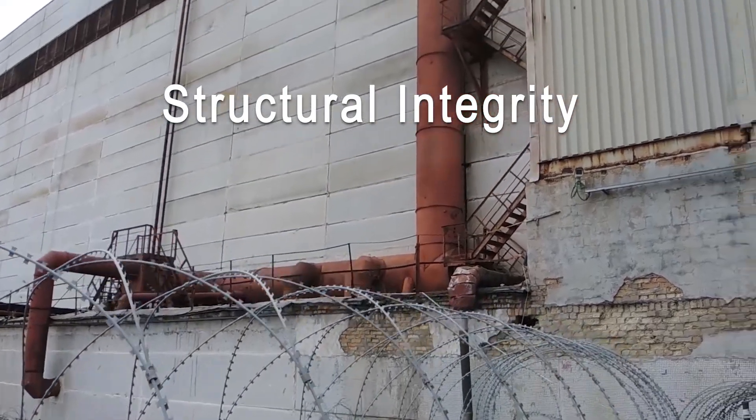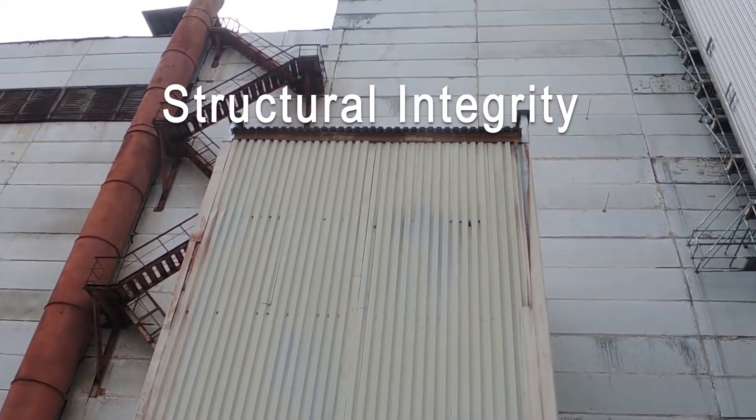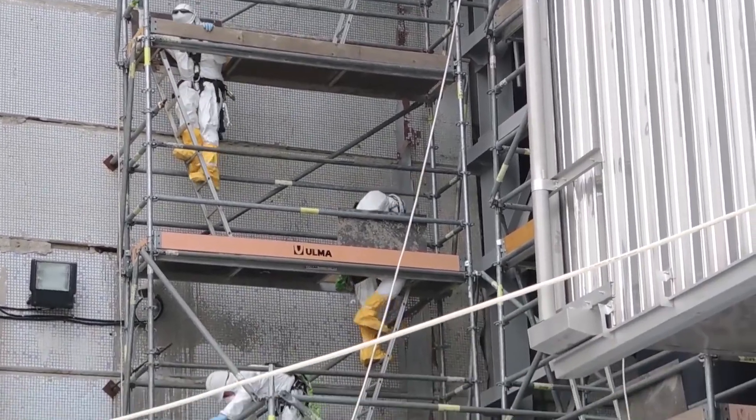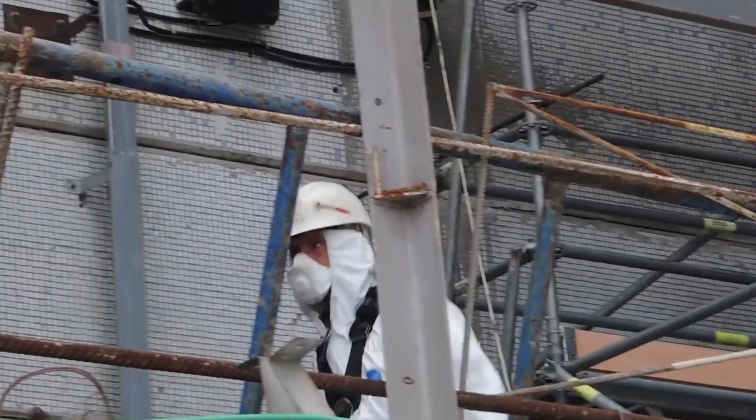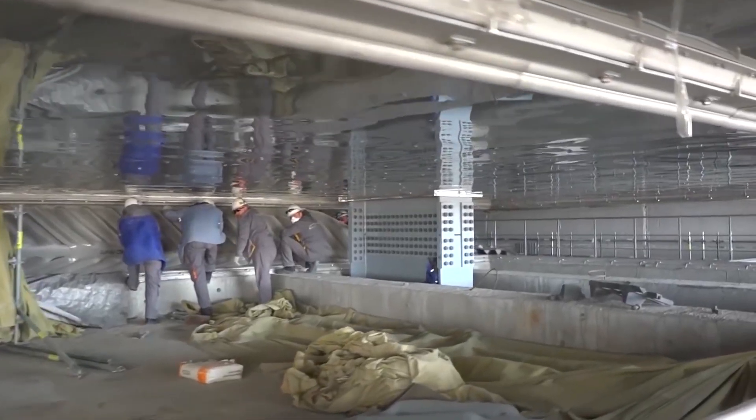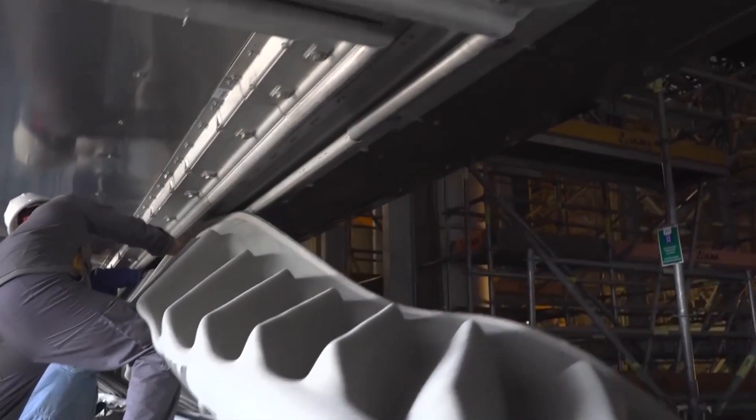Structural integrity: ensuring the long-term structural integrity of the NSC is crucial. This includes factors like corrosion of steel, settlement of foundations, and potential damage from extreme weather events.